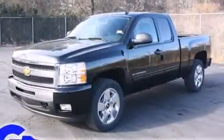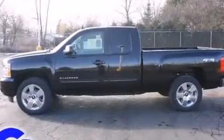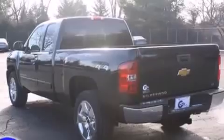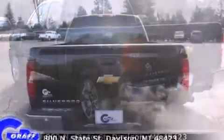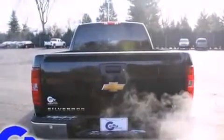A wealth of standard features mean that you no longer have to sacrifice, such as remote keyless entry, front and rear reading lights, a built-in garage door transmitter, a rear step bumper, rear parking sensors, power door mirrors and heated door mirrors, a trailer hitch, and a split-folding rear seat.